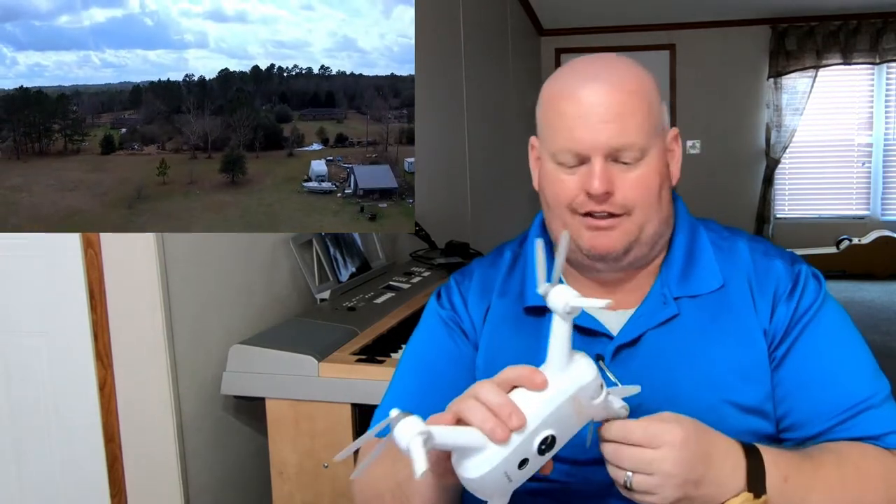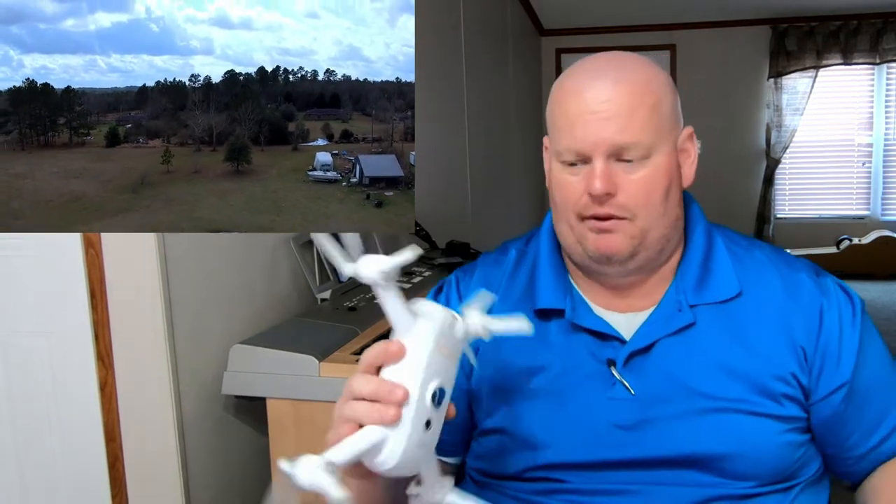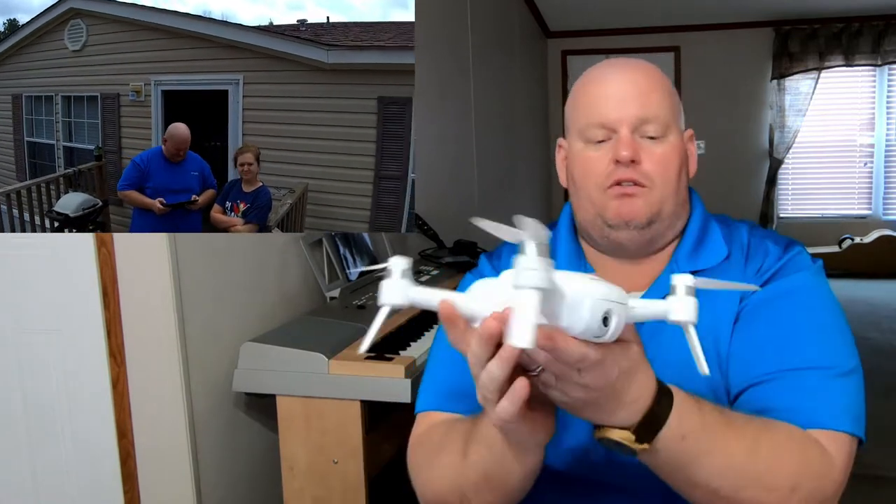I did run into an issue with carpet. This drone sits about three-quarters of an inch from the ground when sitting down, and carpet was causing interference - it would not take off. I had to put it on a hard surface or lay something hard on the carpet, like the box or the case, for it to take off from.